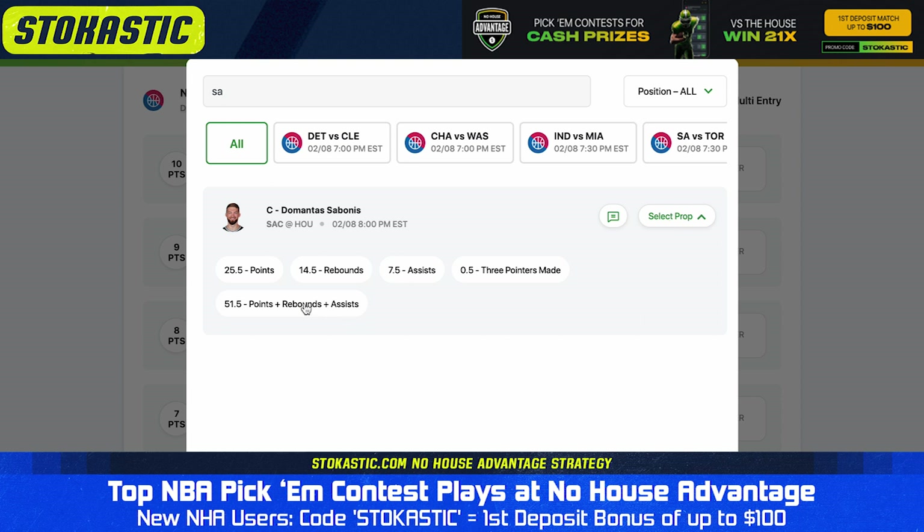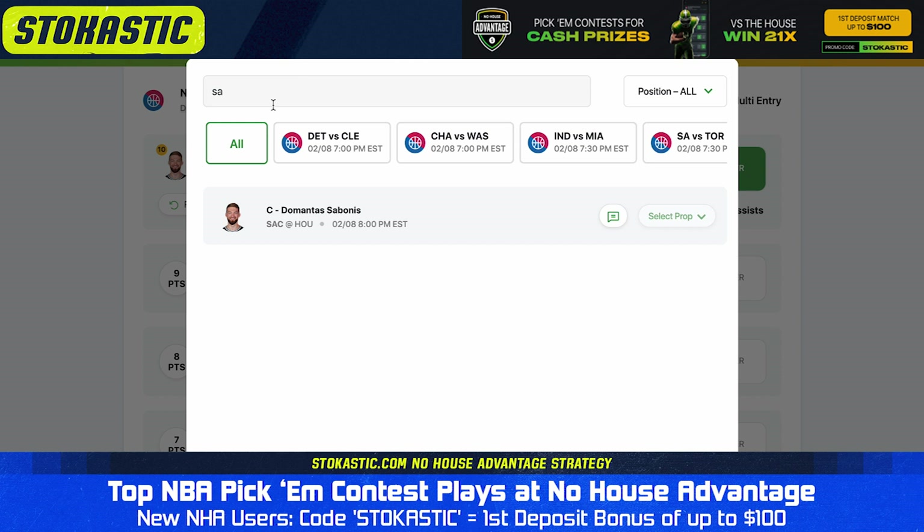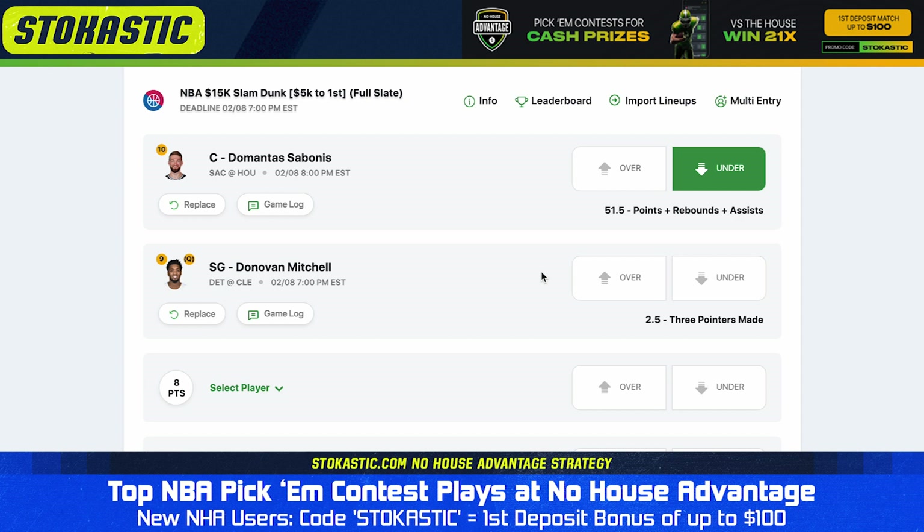If you haven't already signed up for No House Advantage, you can use promo code STOKASTIC to take advantage of our first deposit match bonus up to $100. Our favorite over today is over 2.5 three-pointers for Donovan Mitchell. Spida averages 3.6 triples per game, and now he gets a Pistons team with the second-worst defensive rating in the league. We have Mitchell projected for 4.2 threes tonight, and we have the over on 2.5 hitting 78% of the time.